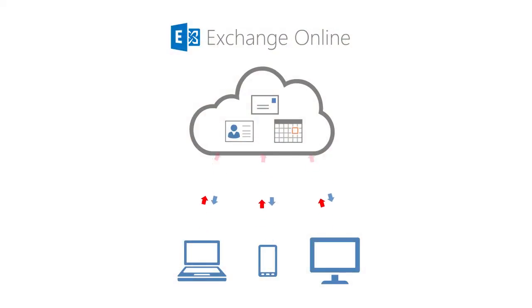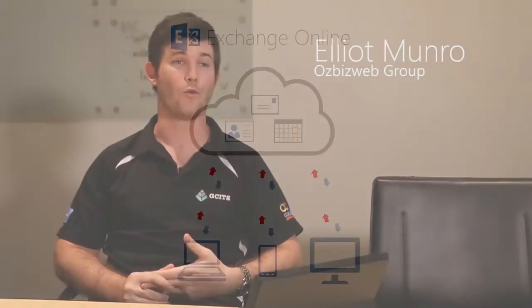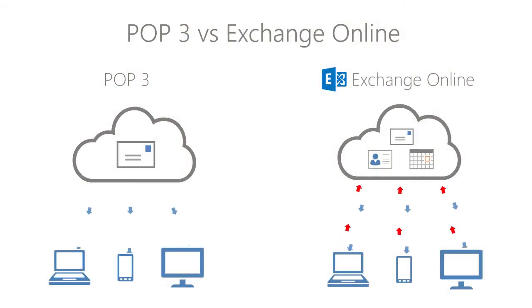Previously all the parks were using dated POP3 email systems, and Office 365 has allowed us to use Exchange Online for those. Microsoft Exchange Online has been a great improvement over the previous POP3 mailboxes because everything syncs across every device. We were having issues with people not being able to access certain email on some computers, and Exchange ensures that every single computer and every single device has the same email on it no matter what.